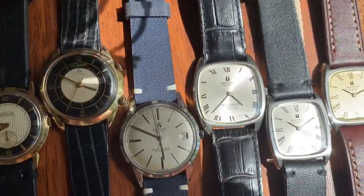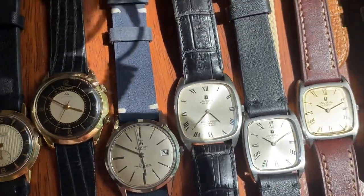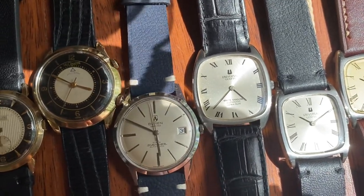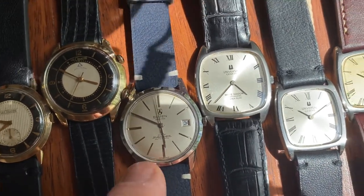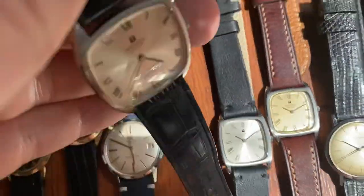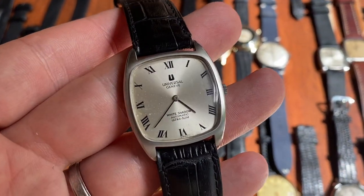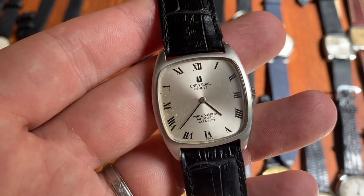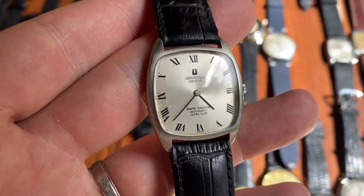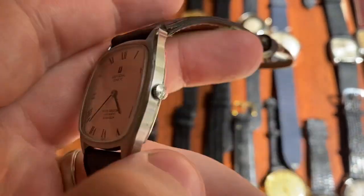I really like the history behind the Buren Super Slender — they were only in production for a short period because they got sued by Universal Genève over the micro-rotor. Universal felt the Buren design looked too much like theirs, Buren lost, and had to pay royalties to Universal Genève for every micro-rotor automatic they sold, so they stopped producing them quite quickly.